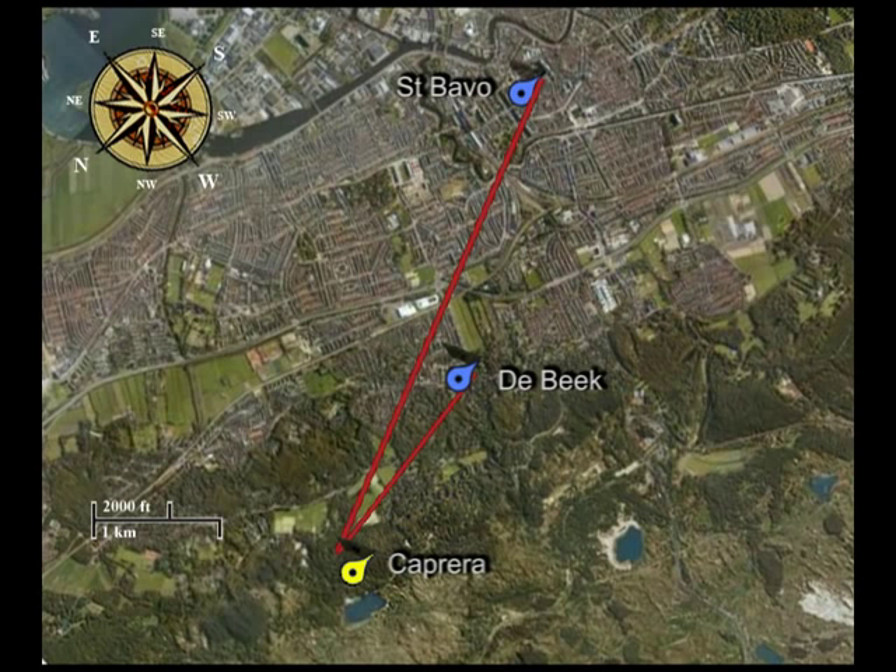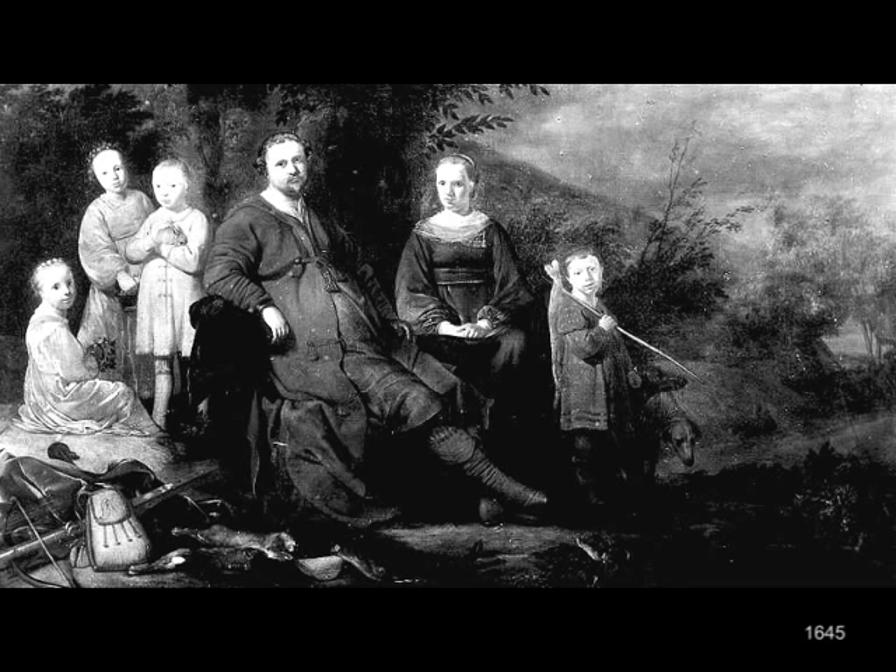Long before Van Ruisdael depicted the house, one of the owners of the house and the bleachery was portrayed with his family, probably by Gerrit Klaas Bleeker. According to family lore, this black-and-white copy of the painting shows on the right a towering dune, part of the estate. This is the bakehouse in 1973. We recognize the shape of the roof and the characteristic chimneys, but now there are three instead of two. Apparently the house underwent a considerable extension.